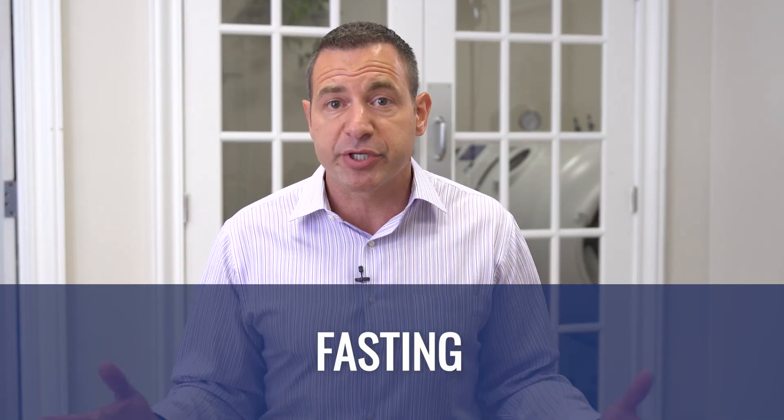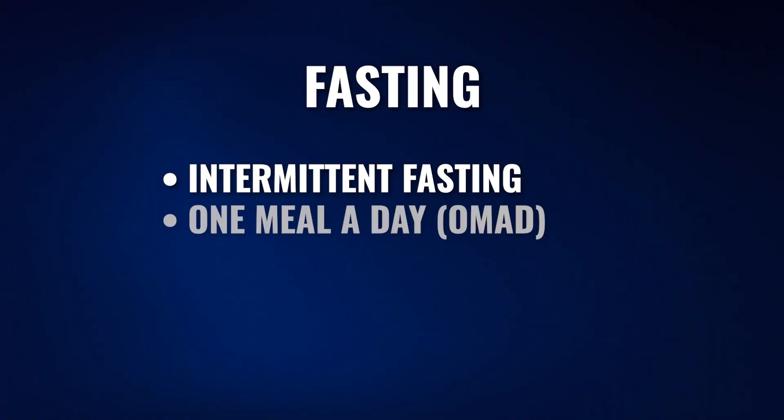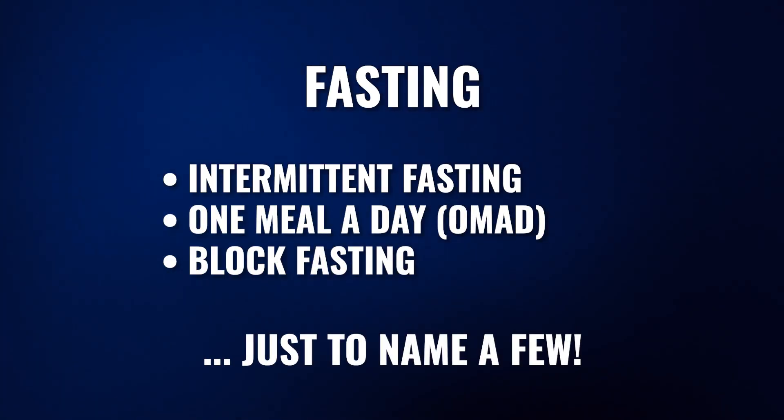Inside the health and longevity space, autophagy has come up numerous times specifically around fasting. Fasting is a very specific hormetic response. By not relying on food for energy, your body starts to look for stored energy as a source of fuel. As a result, the body has to go into storage and actually start breaking down cells and releasing stored energy — and that process is part of autophagy. Different amounts of autophagy come from different durations of fasting, whether that's intermittent fasting, one meal a day, or block fasting over a number of days.